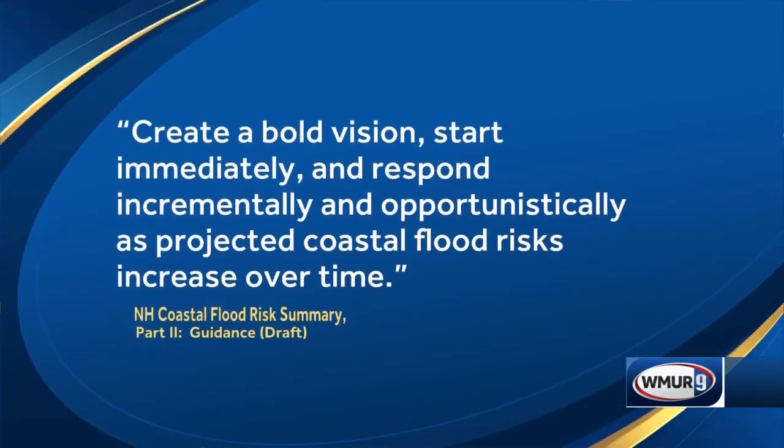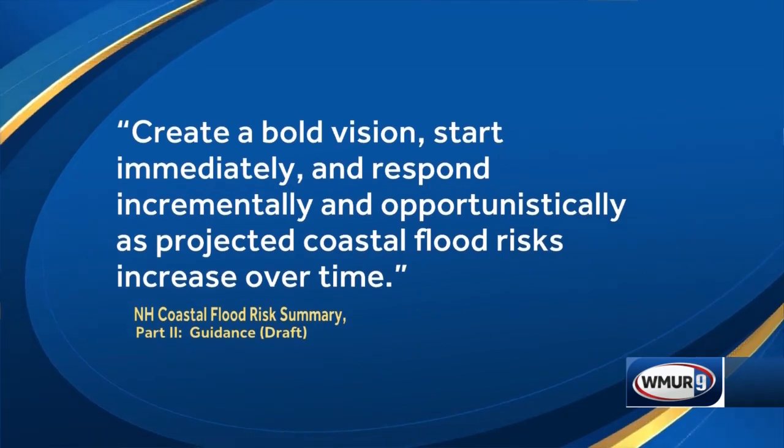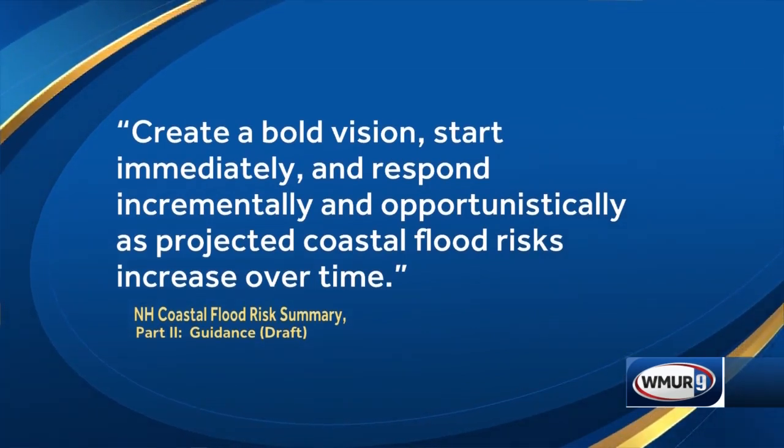And finally, this quote from the report: 'Create a bold vision. Start immediately and respond incrementally and opportunistically as projected coastal flood risks increase over time.' As a final note, a report by the Danish Meteorological Institute found that 11 billion tons of surface ice in Greenland went into the ocean in August in one day — indicative of the kind of rise we're going to be expecting. It's important to keep an eye on that and to update the science every five years so we can plan appropriately. Thank you, Kirsten Howard, Coordinator of the Coastal Program for the New Hampshire Department of Environmental Services.